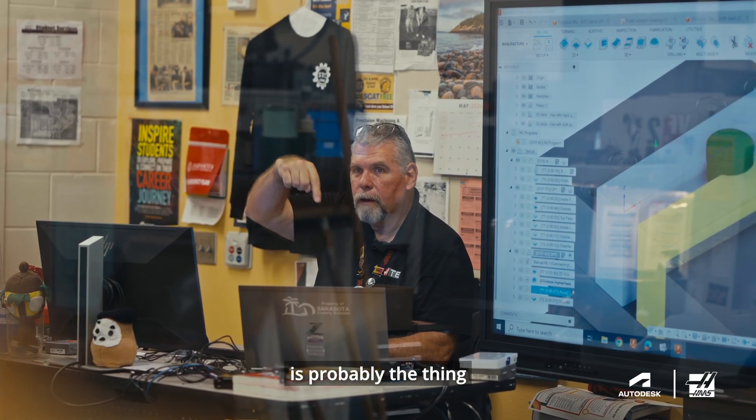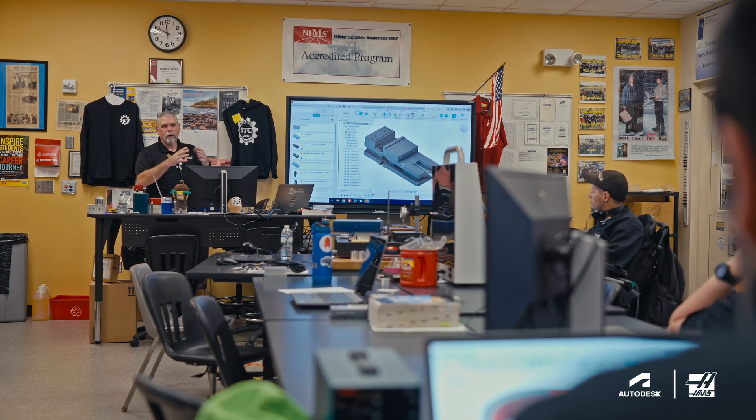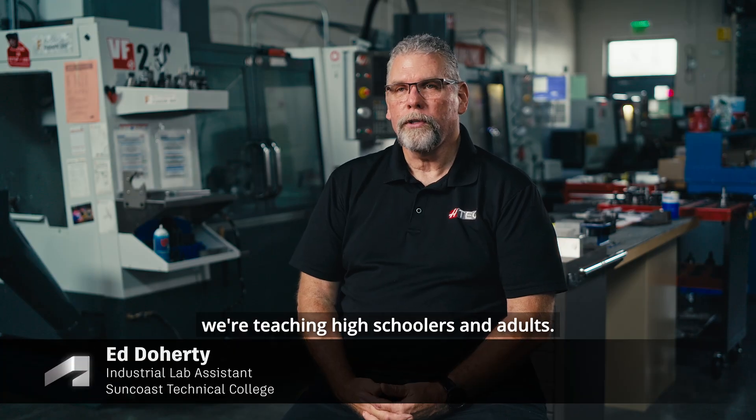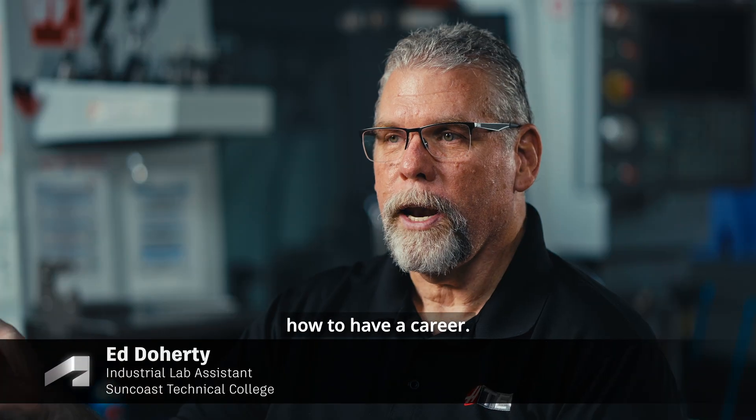Teaching CNC machining is probably the thing I like to do the best. At Suncoast Technical College, we're teaching high schoolers and adults. I'm trying to teach them how to have a career.